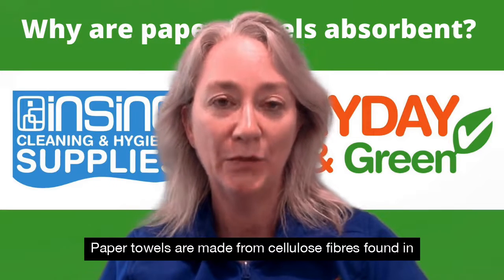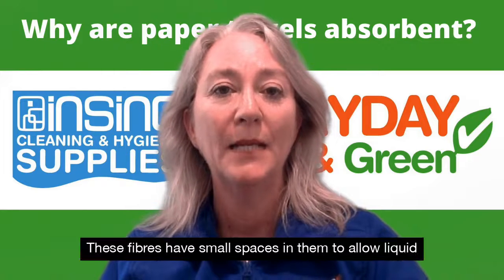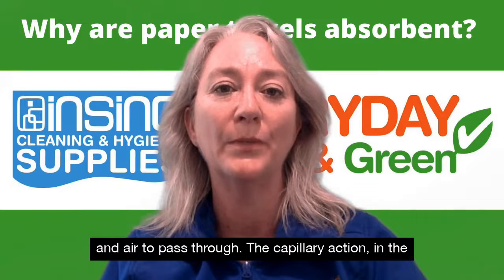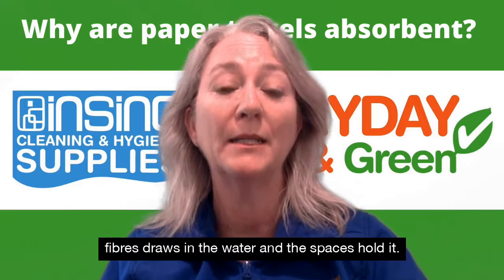Paper towels are made from cellulose fibers found in wood, cotton and plants. These fibers have small spaces in them to allow liquid and air to pass through. The capillary action in the fibers draws in the water and the spaces hold it.